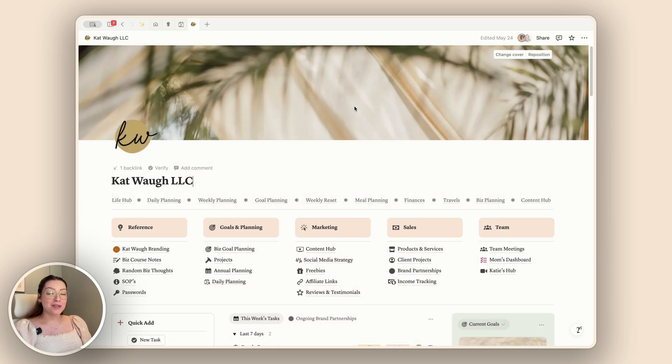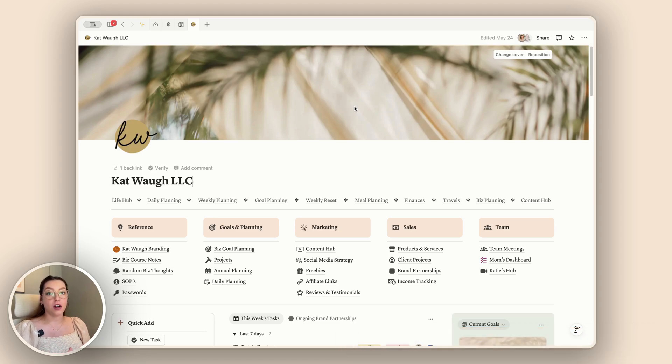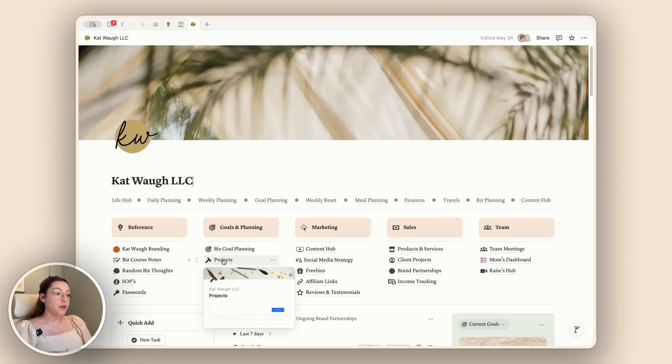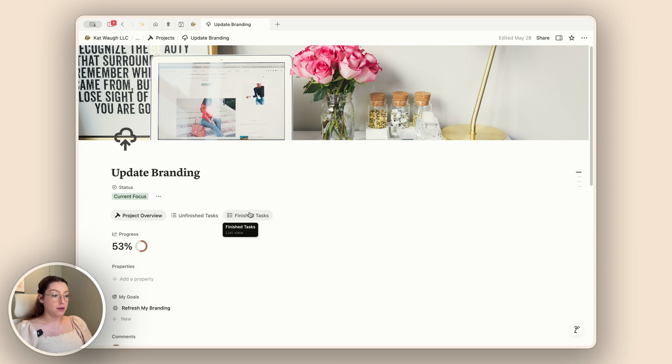We are heading back into Notion to talk a little bit about buttons. I love buttons in my Notion workspace — I think they make things so much easier, especially when you set them up with all the different automations that are available. Something that was recently added to buttons is the ability to add formulas, and that has changed the game when it comes to buttons.